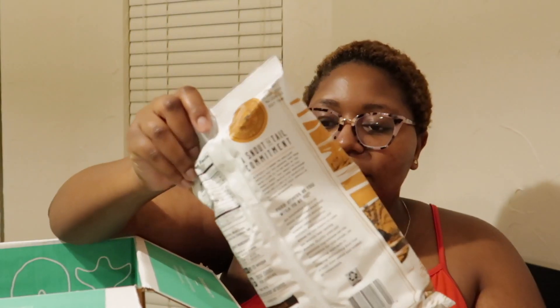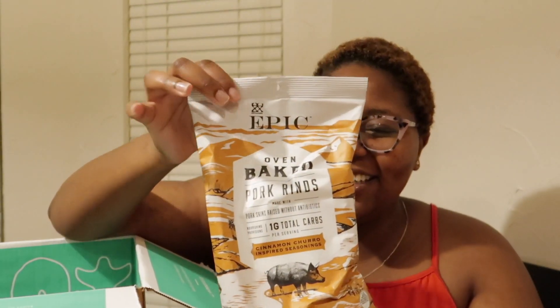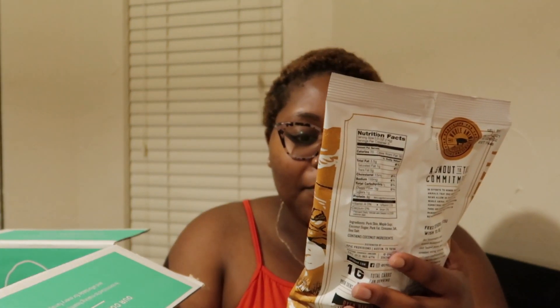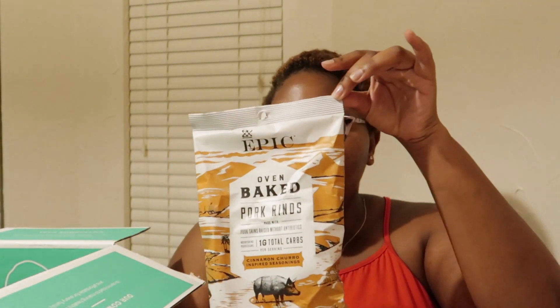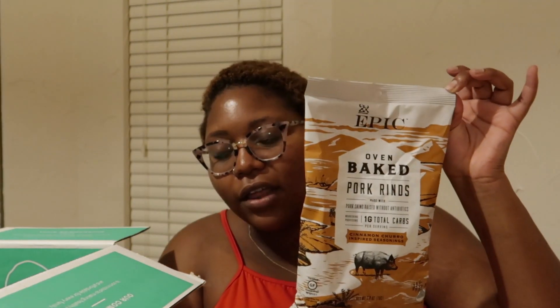It comes with a lot of pasta. The first thing that I'm seeing that I'm really, really excited for — my mom's in the corner watching me — I'm excited for these. These are the pork rinds, cinnamon churro-inspired seasoning. So I'm really excited to try these out. This is how they look.